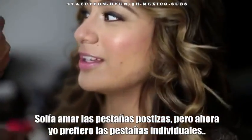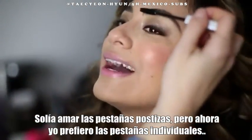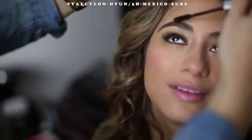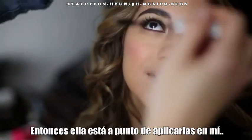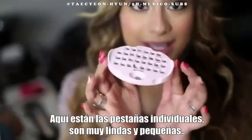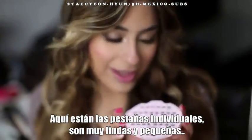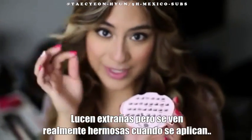I used to love the eyelash strips, but now I prefer the individual lashes because they're just more natural. So she's about to apply those to me. Here are the individual lashes — they're so cute and tiny. They look kind of weird, but they're going to look really good when they're on.